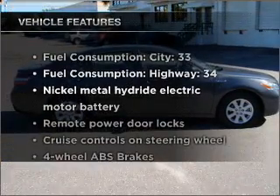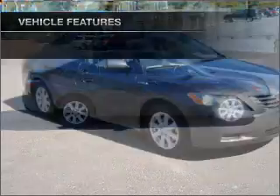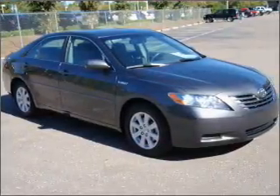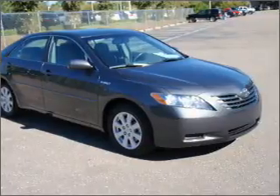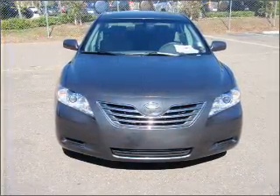And with these notable features, you won't want to miss out on the opportunity to own this amazing vehicle: air conditioning, power door locks, power windows, power steering, cruise control, power mirrors, an alarm system, and AM FM stereo with a CD player.